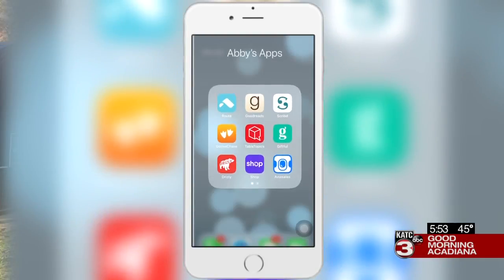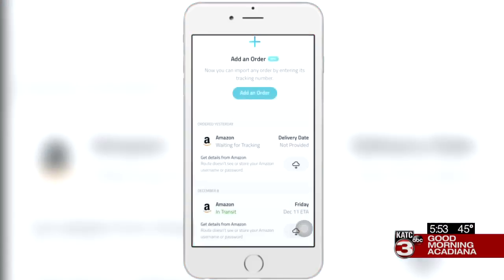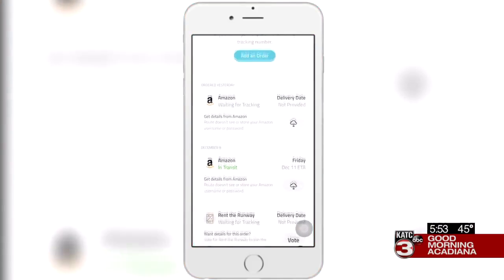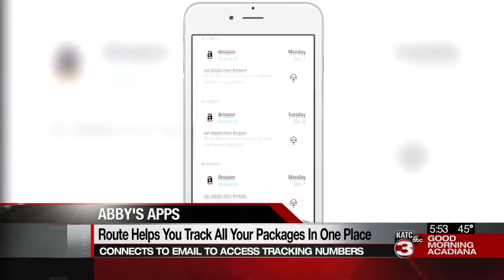How many times a day are you checking the mail to see if your package arrived, or searching your phone for that tracking number? Cut back on all that stress when you download the app Route. You have to give Route access to your email, then it automatically connects to everything you've ordered — from big companies like Amazon to small local boutiques.